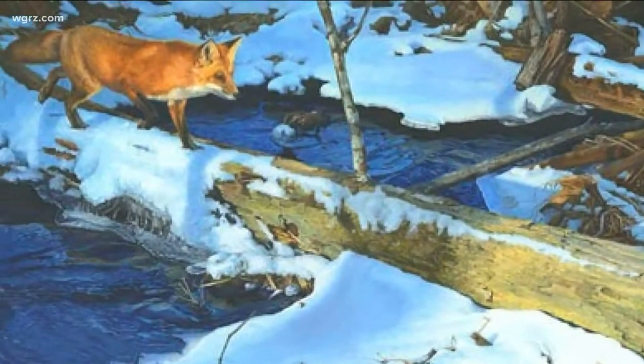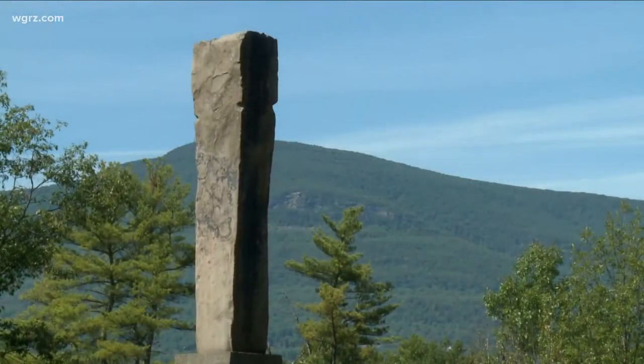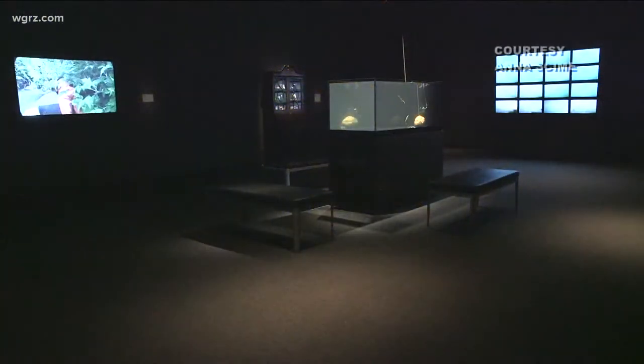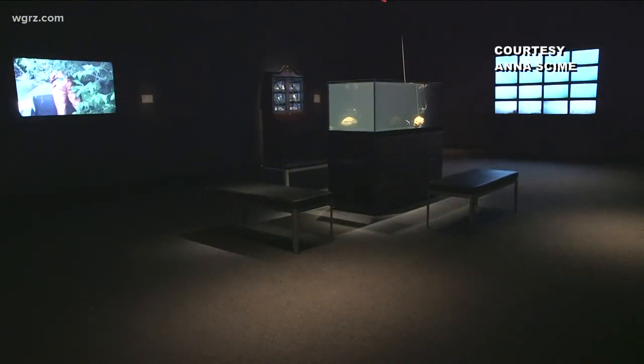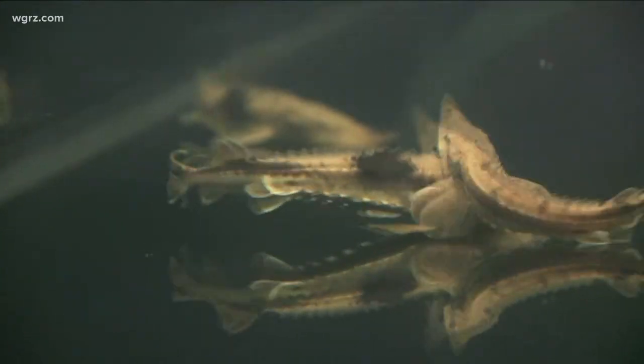The natural world has been an inspiration to artists for centuries, and the muse of nature still drives artists to create. An ongoing exhibit at the Birchfield Penny Art Center focuses on lake sturgeon, a prehistoric fish that is listed as endangered throughout the world.